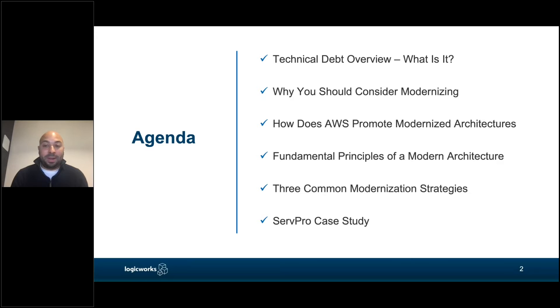I'm going to wrap up with a case study of one of LogicWorks' customers who we've actually helped migrate to the cloud, modernize their applications, and accelerate their business in the process.